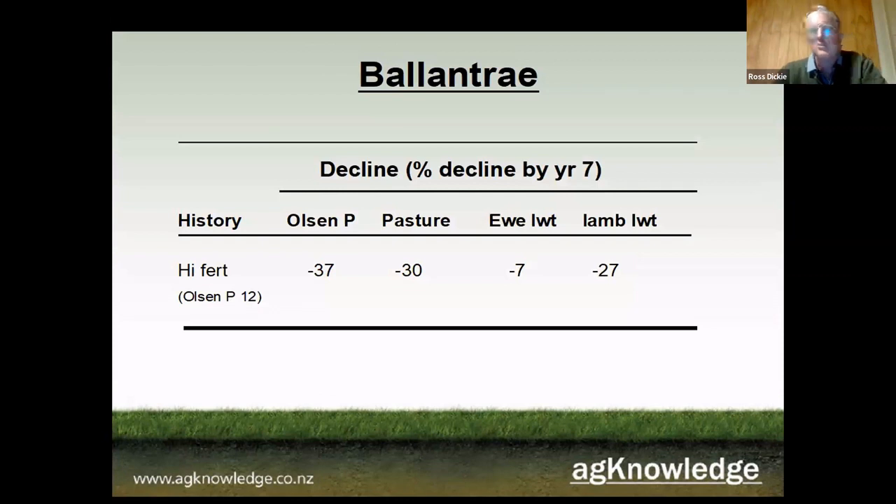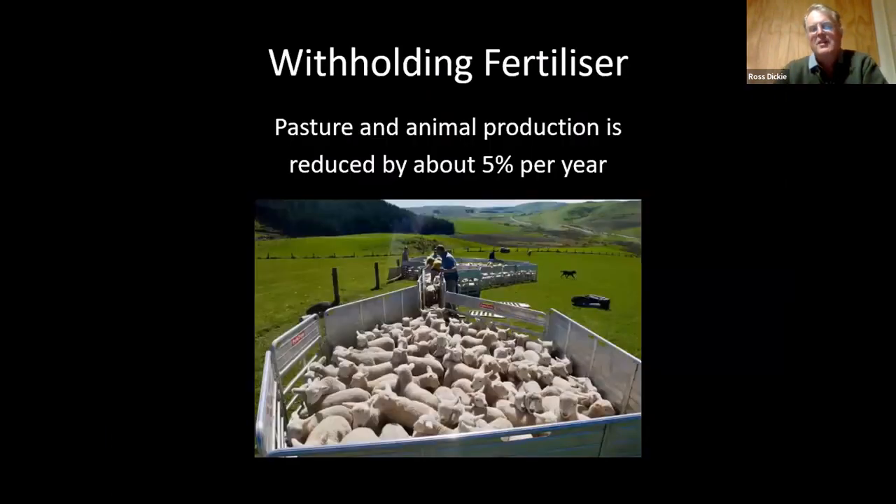A similar study was done at Ballantrae. Again this wasn't a really high-productive paddock — Olsen P was about 12 — but after seven years of no fertilizing, Olsen P dropped by about 37 percent, pasture dropped by about 30 percent, ewe live weights dropped, and lamb weights dropped fairly significantly at 27 percent. As a general rule, withholding fertilizer causes pasture and animal production to drop about five percent per year, and there's really no reason to think it will stop dropping — eventually you hit a low steady state, but practically speaking it's fairly significant.